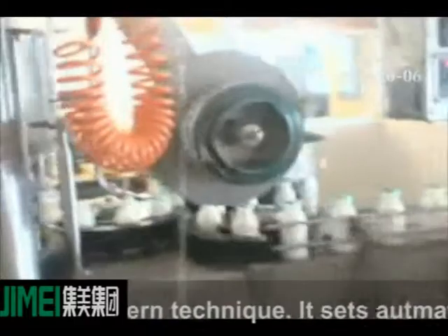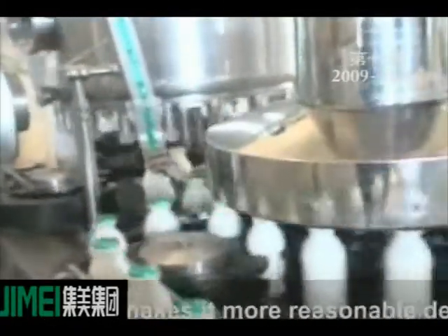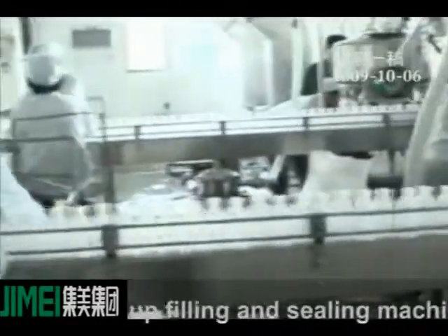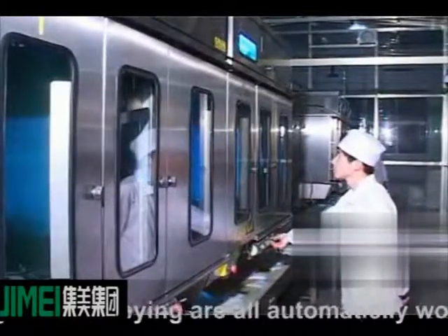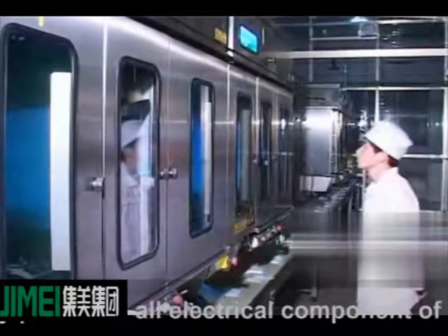The automatic cup filling and sealing machine can be used on all kinds of plastic cups. The whole process — including cup filling, rational filling, robot capping, secondary sealing, cup lifting, cup pushing, and conveying — is fully automatic. The integrated design of machine, electric, and gas uses high-grade stainless steel on key parts, and all key electrical components are from international brands.